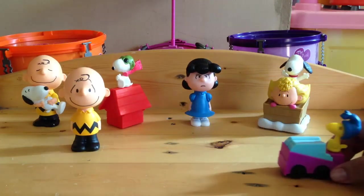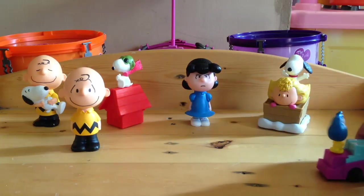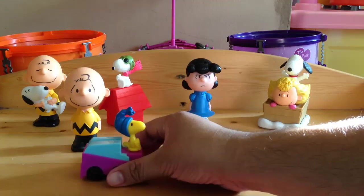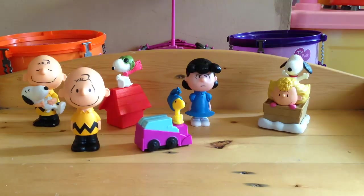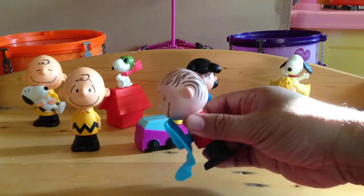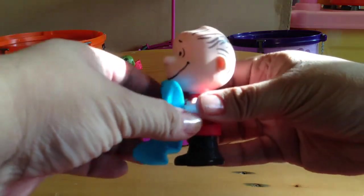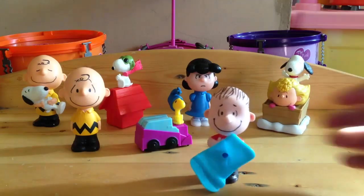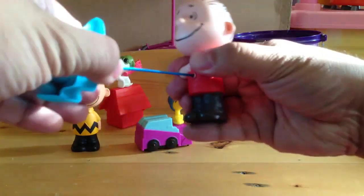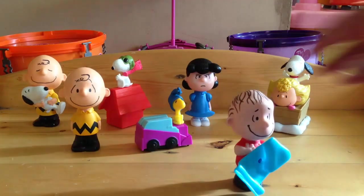And this is Linus. This is the sixth toy, and all you could do is stretch this. Kinda cool. That's Linus.